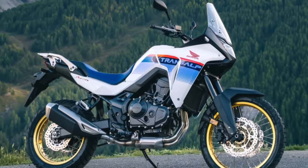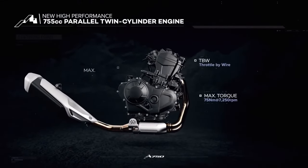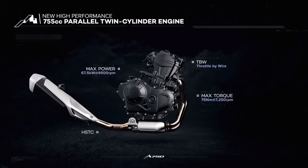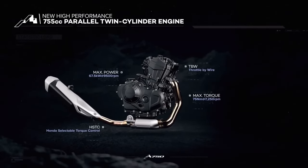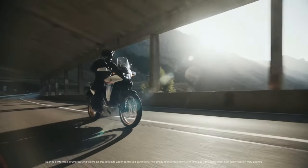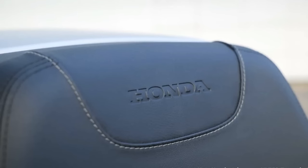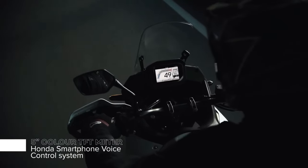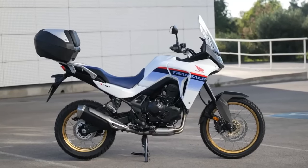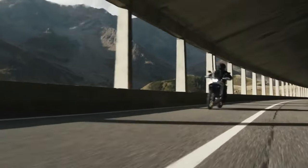Like the original Transalp model, the new machine appears to be more of a street-oriented adventure bike than the Africa Twin. It is based around the same liquid-cooled 750cc twin that Honda used for the new Hornet, first officially appearing at the EICMA show in 2022. The new XL750 Transalp is based on a 755cc liquid-cooled parallel twin with 8-valve head and 270-degree crank, with claimed output of about 90 horsepower at 9,500 RPM and 55 lb-ft of torque.